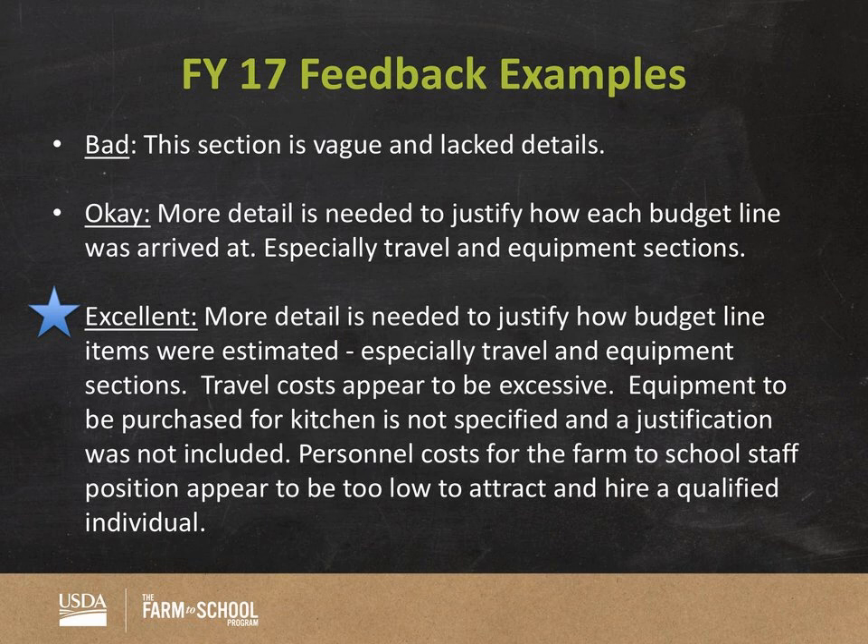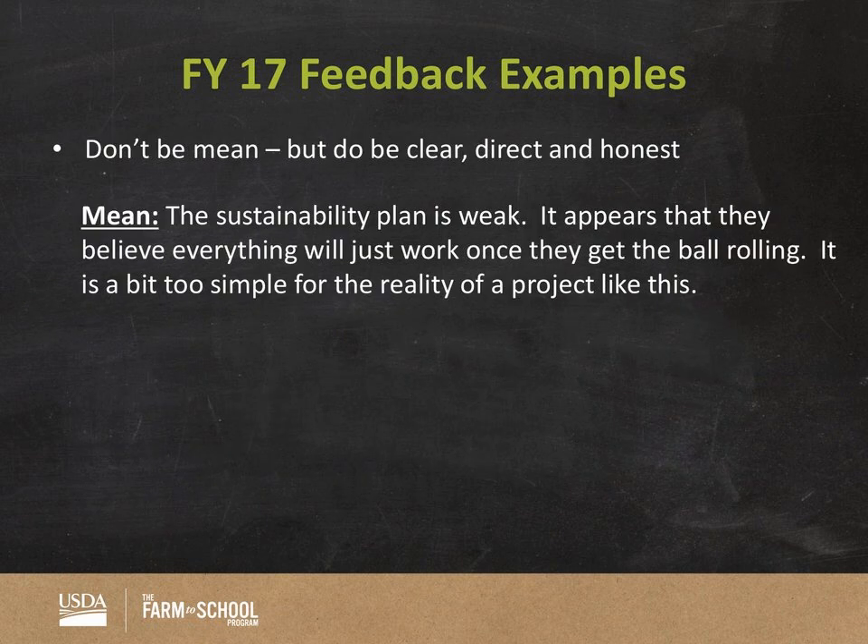The feedback examples are about giving clear, constructive, professional feedback. Don't be mean or rude. Be clear — we want a fair and consistent process that is objective. We're all professionals and we want feedback we can take back to a grantee. Keep in mind all your comments can be shared with the applicant, and we will be sharing feedback back with grantees.